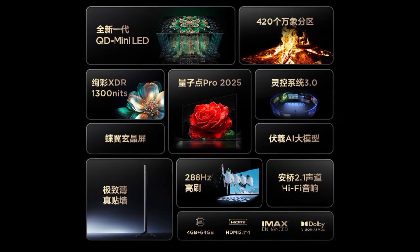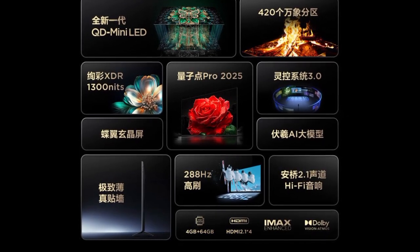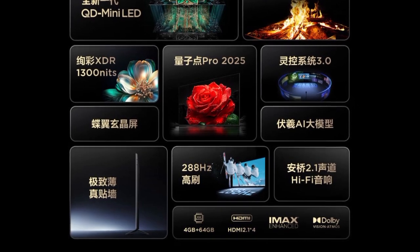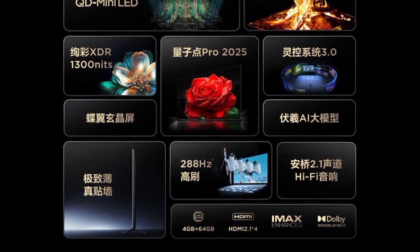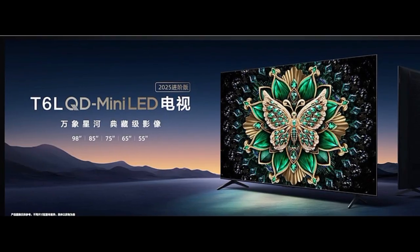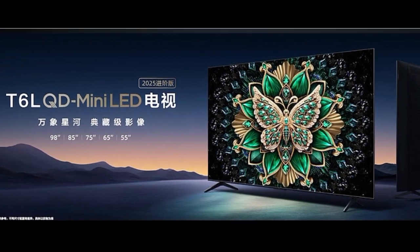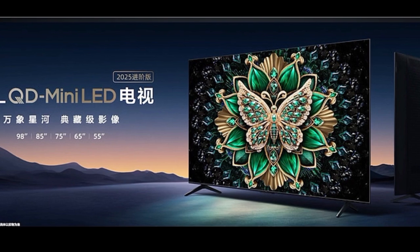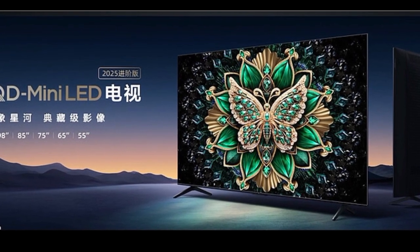This ensures vivid, long-lasting color performance with minimal fading over time. TCL equips these TVs with its proprietary core aggregated light chip, which enhances brightness by 53.8% and improves energy efficiency by 10%. The series comes with a 4th generation micro-concentrating lens, which ensures precise light control.